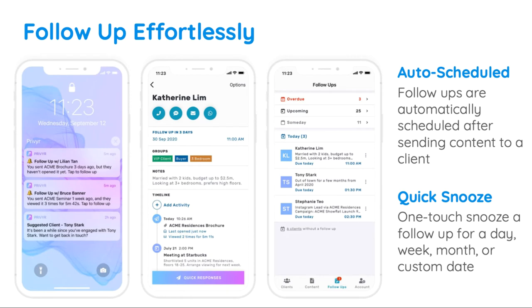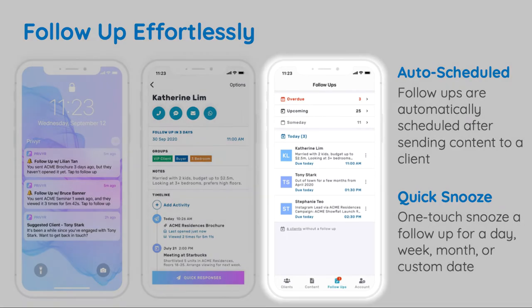If you want to view all of your follow-ups at a glance, head on over to your follow-ups tab. Here, you'll be able to see all clients with a follow-up due today, upcoming follow-ups, and follow-ups that are overdue.